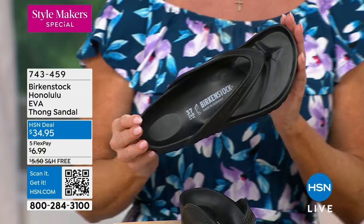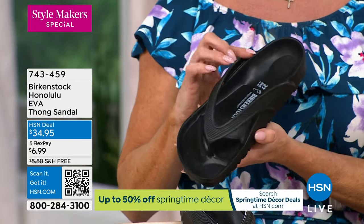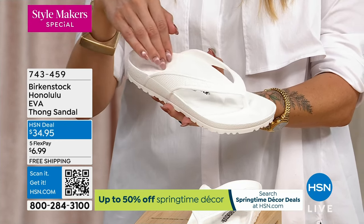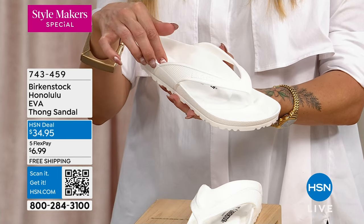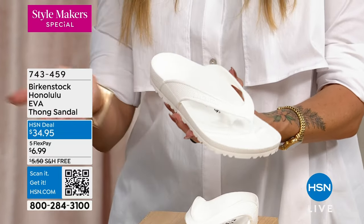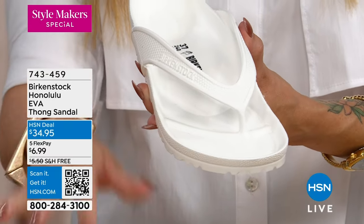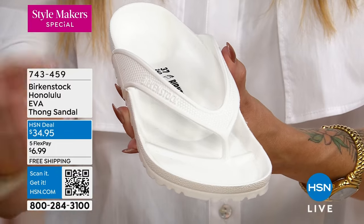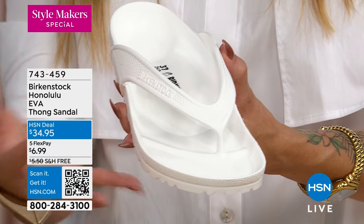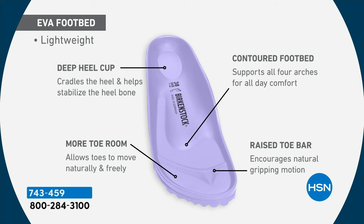The contoured footbed tour starts with the deep heel cup — as soon as you slide your foot in, your heel sinks right in and is surrounded and framed. Then there's arch support that supports not one but four arches in the foot. You have a wide toe box so toes can stretch out for proper circulation, and a raised toe bar gives your toes something to grip, which also helps with circulation and keeps the shoe on your foot.